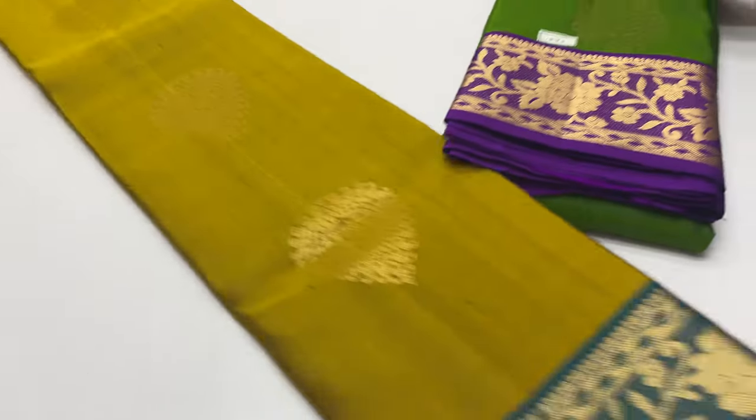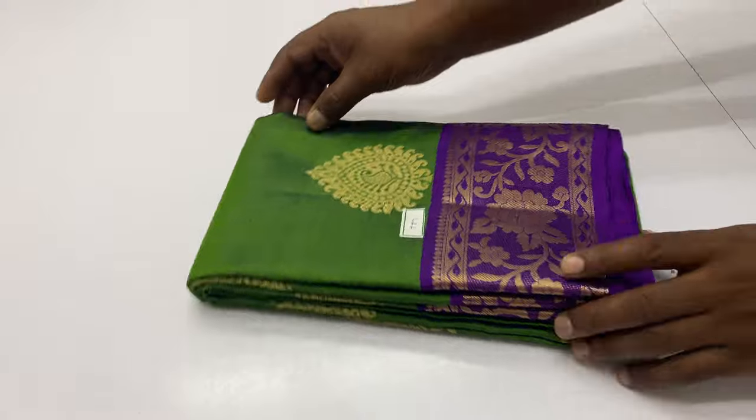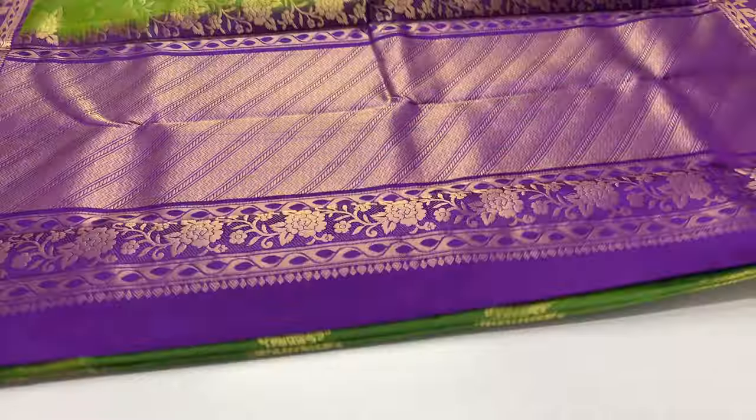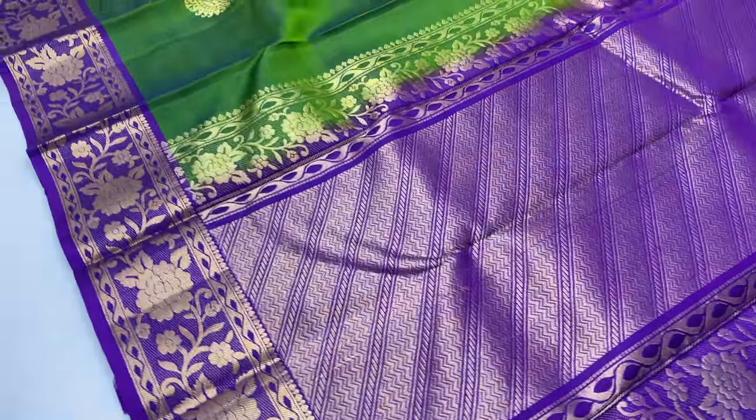Receive the sari at 7500. Cash and card payment available. 787 sari code. Balloon blouse violet color, body of the sari dark green, double shade.